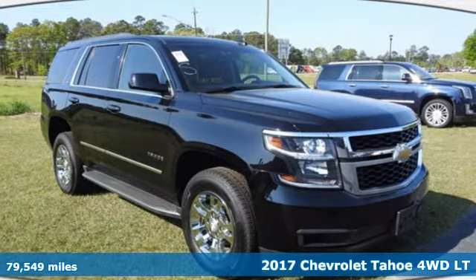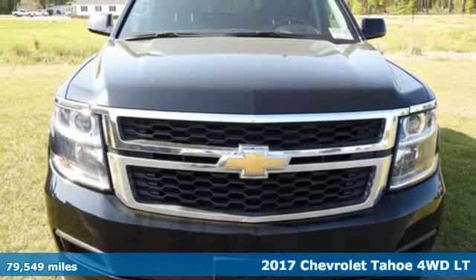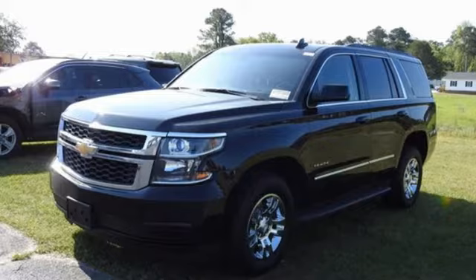It's a 2017 Chevrolet Tahoe, providing you with a bounty of big-time capability. It's quite simply the do-it-all full-size SUV that accomplishes anything.